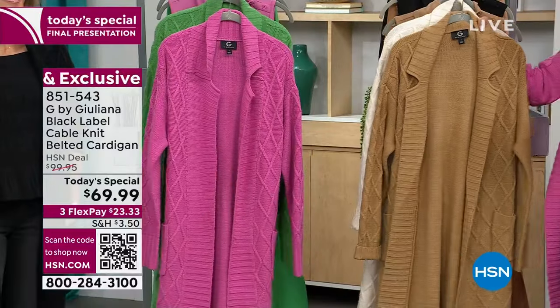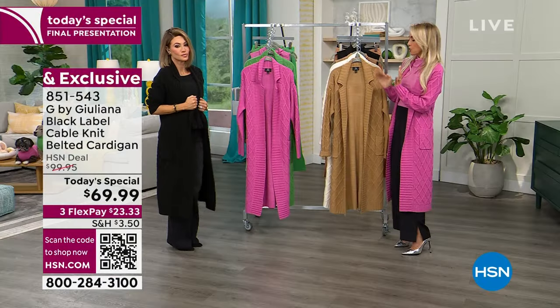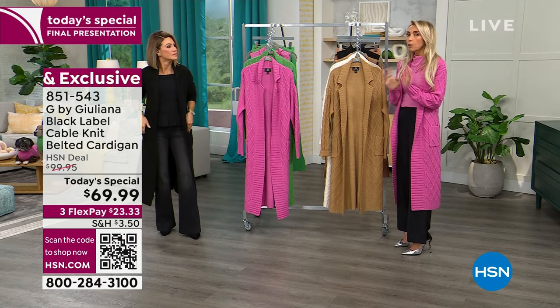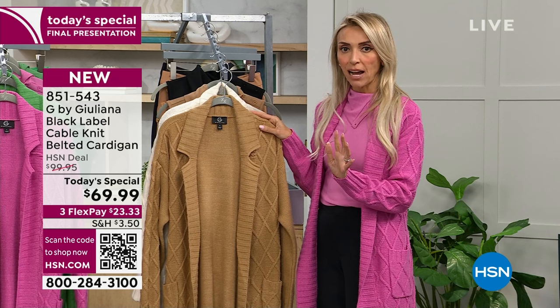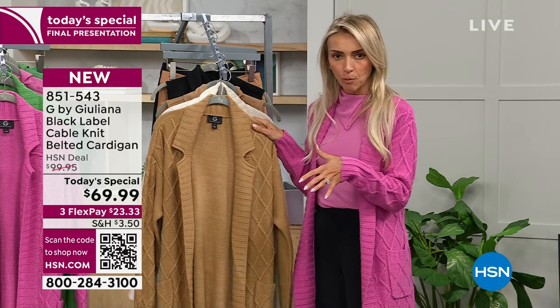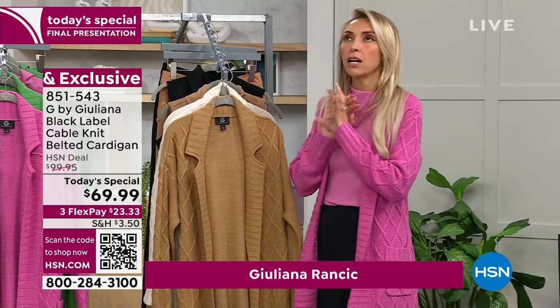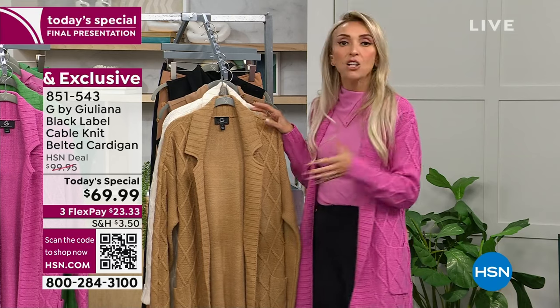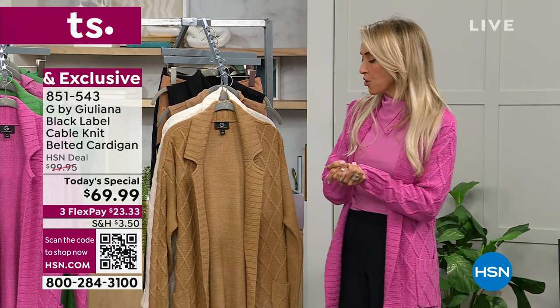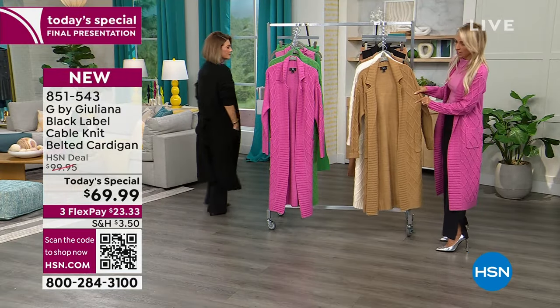Amy and I actually premiered this just as a little item and got a great response just over a year ago, and it was so incredibly popular. This is the first time we've brought it back — you all asked for it. If you missed out, you said you've got to bring more back. Even if you got it, you said make more colors, because everyone was reviewing this like crazy, five stars — everyone loved this duster cardigan. So we did make it in new colors, and we also added a petite length: 40 and a half inches on the petite.